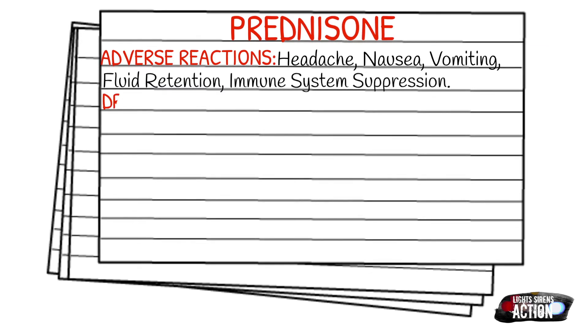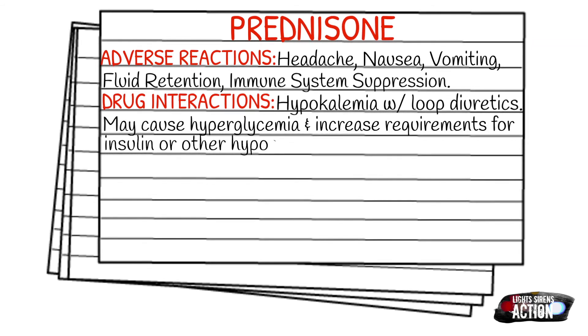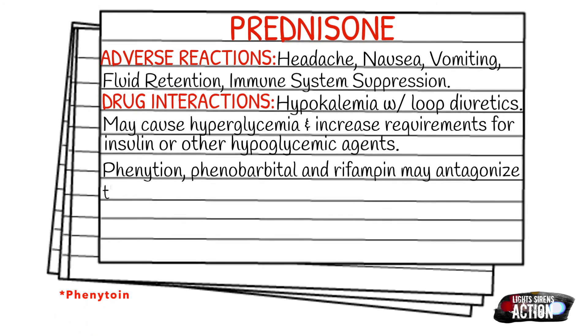Some drug interactions of prednisone can include hypokalemia when used with loop diuretics. It may also cause hyperglycemia in the body, which could increase the requirements for insulin or other hypoglycemic agents. If used in conjunction with phenobarbital, rifampin, and phenytoin, it may antagonize the overall effectiveness of prednisone.